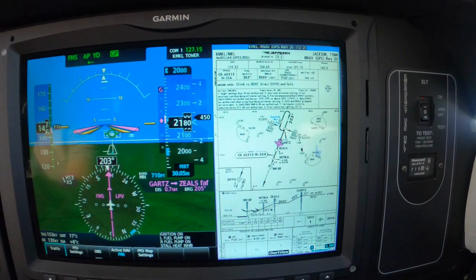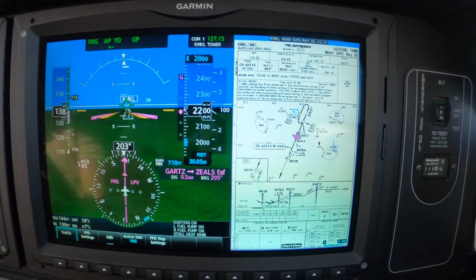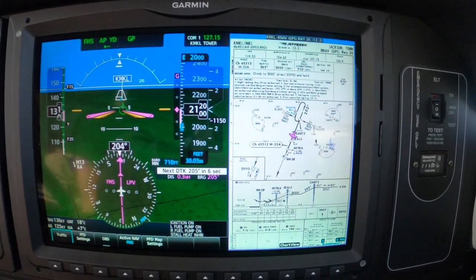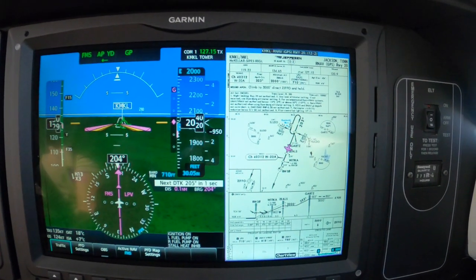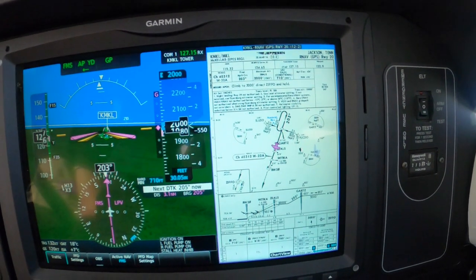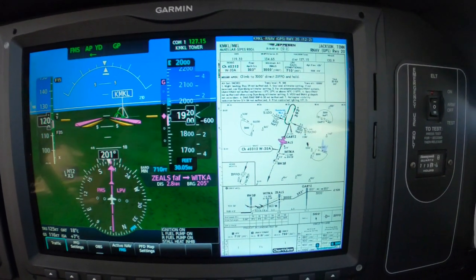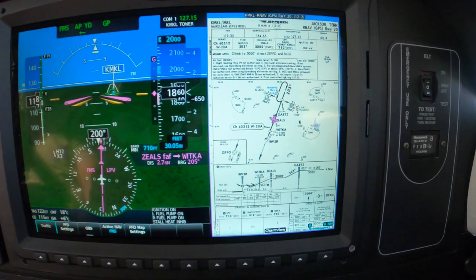And Mach flaps at 147. Flaps set to take off. And your power is probably okay right where it is in the 500-pound range, which will give us that coveted 120 inside the marker. Tower, 600 YP — Zeals inbound. Roger. Runway 20, cleared to land, wind 170 at 8. Cleared to land runway 20, 600 YP.